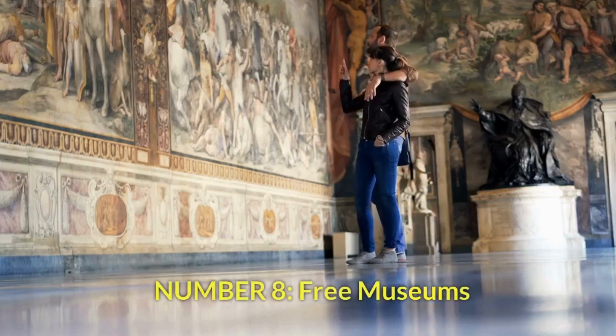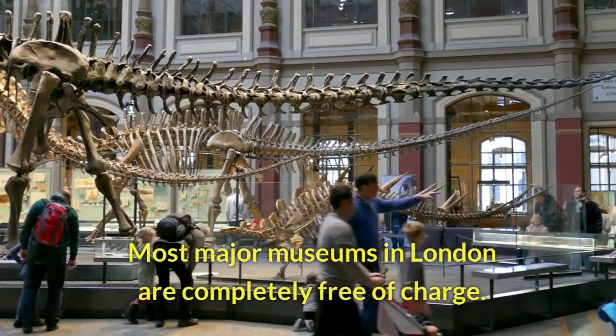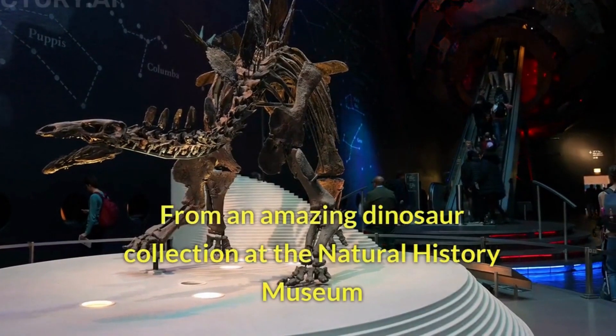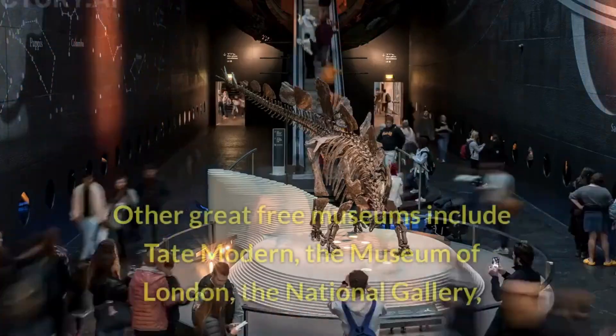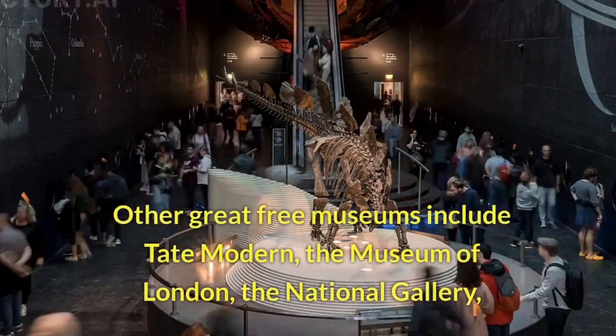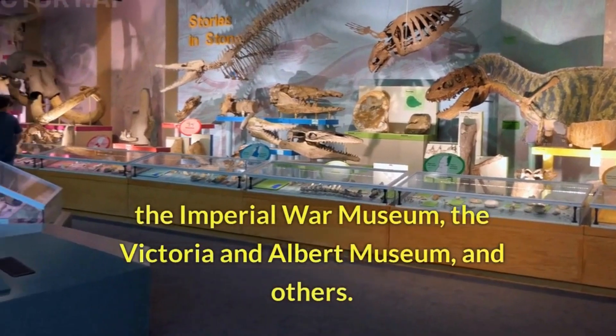Number 8: Free Museums. Most major museums in London are completely free of charge. From an amazing dinosaur collection at the Natural History Museum to rockets in the Science Museum, there is something for everyone. Other great free museums include Tate Modern, the Museum of London, the National Gallery, the Imperial War Museum, the Victoria and Albert Museum, and others.